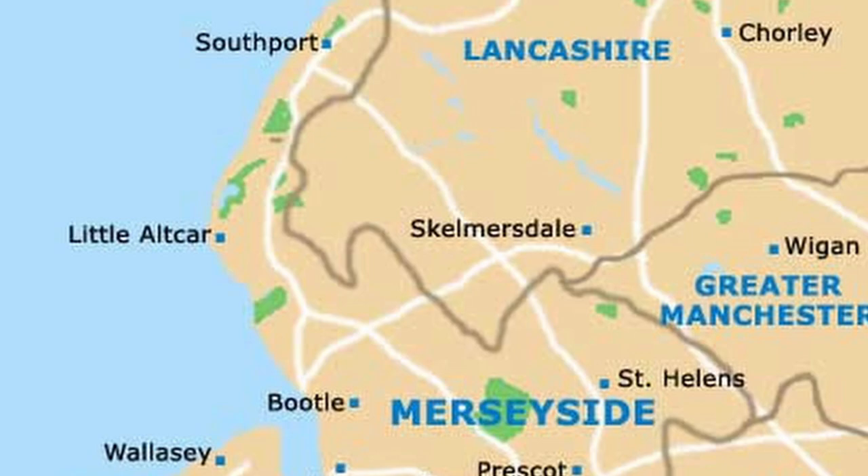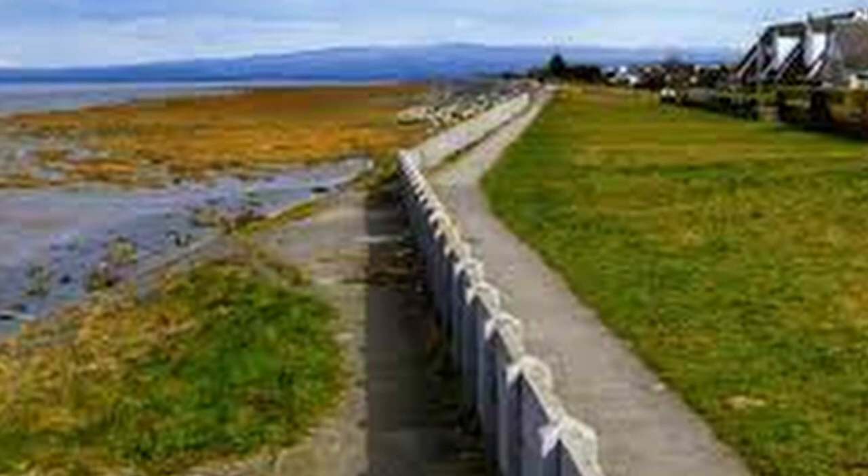Along the western shore of England, neighboring the Irish Sea, lie the districts of Lancashire and Merseyside. The area is a low-lying coastal plain, much of it reclaimed marshland, although pockets of marshland still exist. Here in a small town outside of Southport, the Marsh Daisy chicken breed story begins.